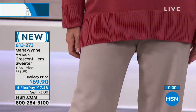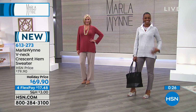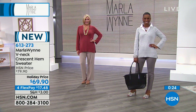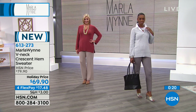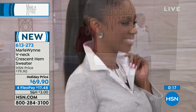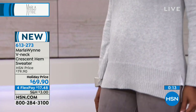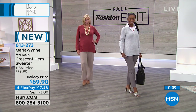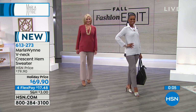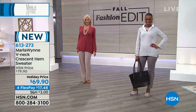This brand new sweater will become a customer pick. You can put a little white button-down under it, or a beautiful pendant necklace — just any type of necklace. It's absolutely gorgeous. We have a full jewelry hour coming up of all of Marla Wynn's award-winning pieces.